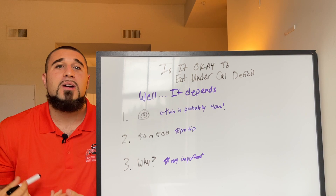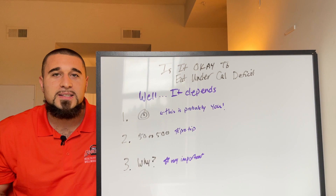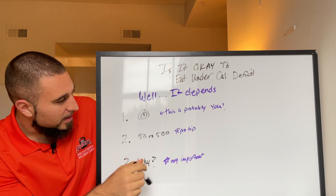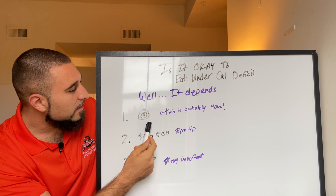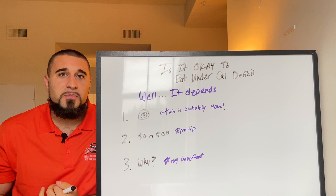We're going to talk about three main things, and as always my favorite answer is: it depends. But I'm going to tell you what it depends on. Hope you like my drawings and contrast of colors — hope it keeps you engaged. First and foremost, we're going to talk about something I see very commonly with this question, which applies to 95% of people who ask me this.